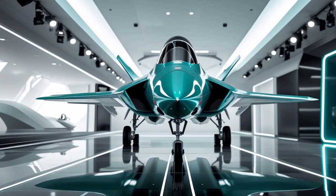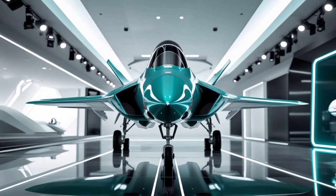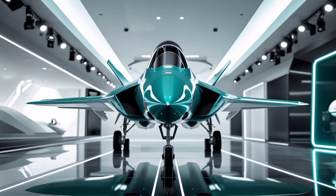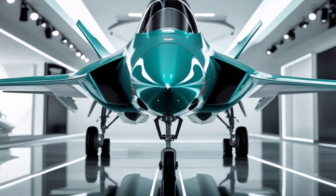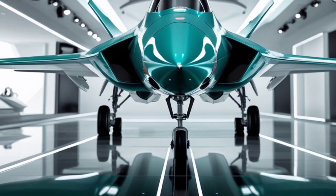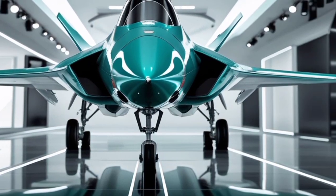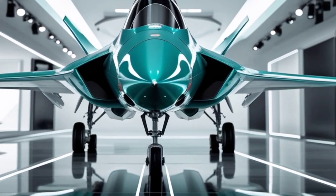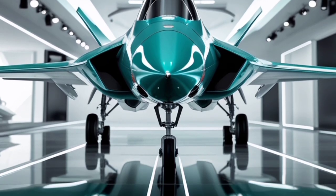Welcome back to USA Autocar Reviews, your premier destination for reviews and insights into some of the most exciting and technologically advanced vehicles in the world. While we focus primarily on cars, today we are taking a unique detour into the world of aviation. Specifically, we are going to explore the Gloster Meteor, one of the most legendary fighter jets in aviation history.